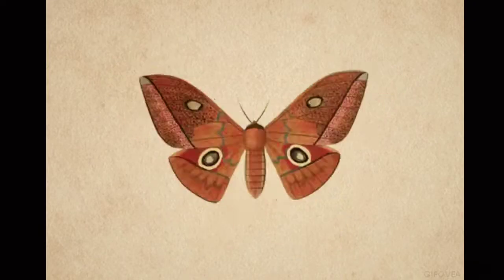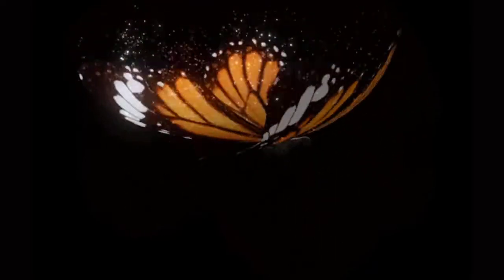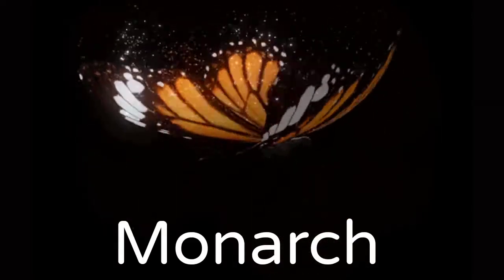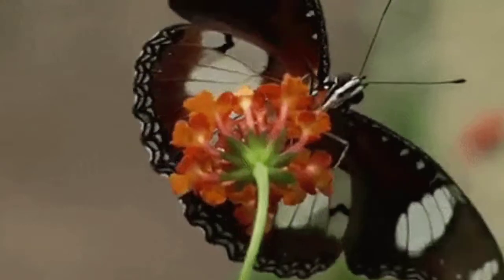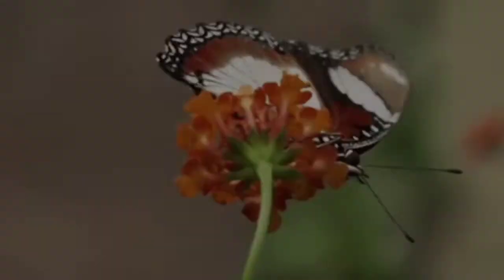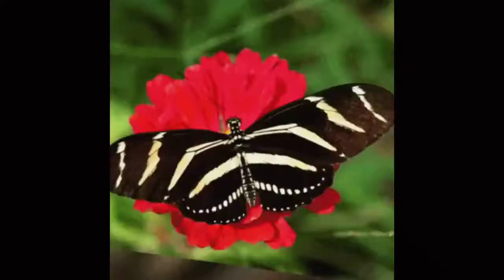Butterflies are an amazing species. Some of them smell like chocolate. Some shiver in the cold, while the Monarch butterfly can go about 620 miles without refueling. They taste with their feet and have a suction tube for a mouth. Their eyes are made of 6,000 lenses and can see ultraviolet light. They drink from mud puddles.